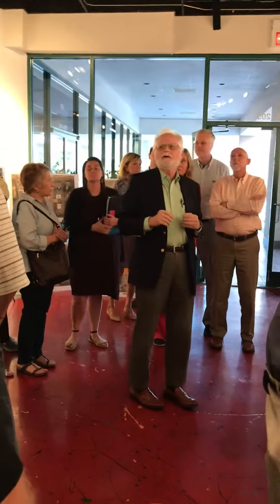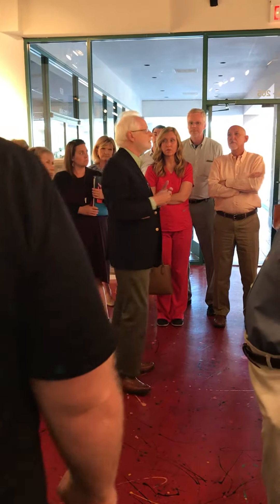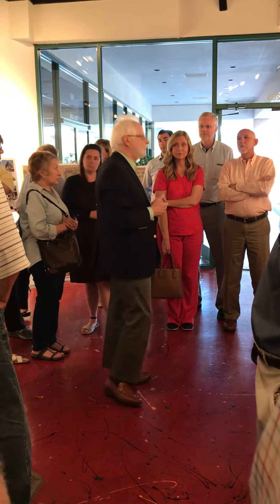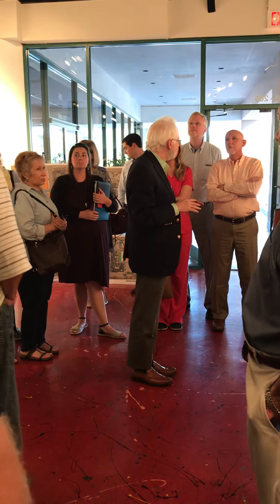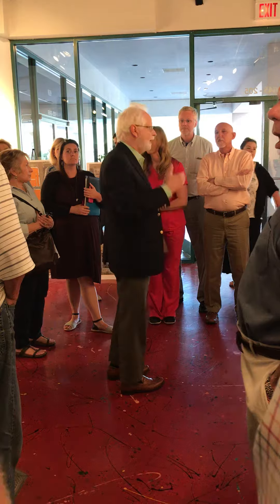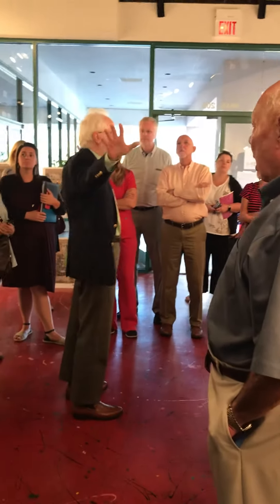We are here tonight to get your comments on what has been proposed by the developers for the redevelopment of the CARA4 property. What we're asking is — I will give a little bit more detail on what we do — but what we want you to do when the time comes is to review all the boards. You can either do it over there or over here; identical sets.